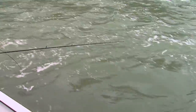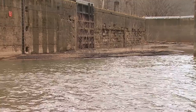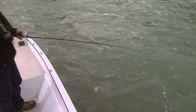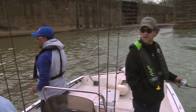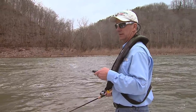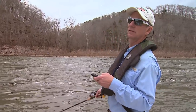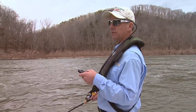We should have had a bite here by now. The river's dropped two feet. We didn't see any of that sand — that was all underwater on Sunday. Let's get back up into this 16 feet of water.